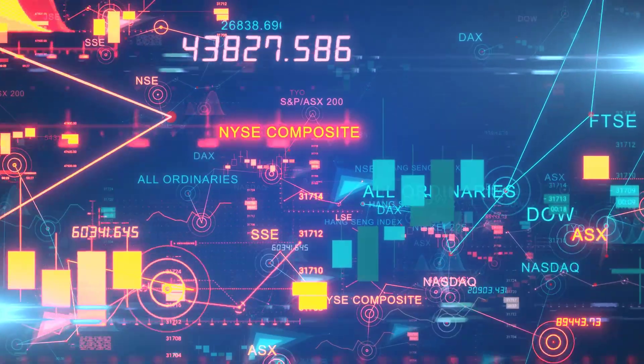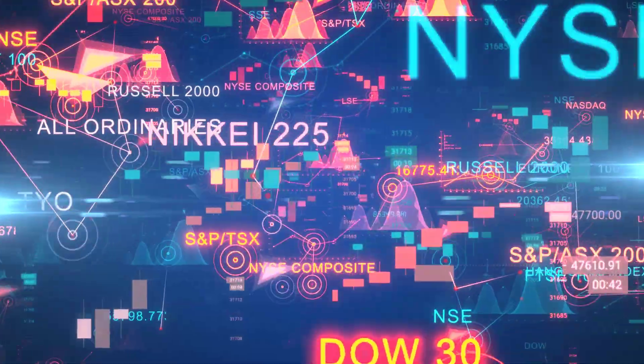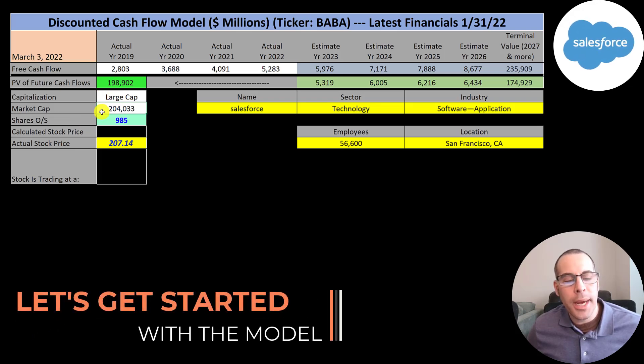The ticker trades on the New York Stock Exchange, Deutsche Bursa, Mexican Bolsa, Zitra, Vienna, EuroTLX, Swiss, Sao Paulo, Buenos Aires, Bulgaria, Kazakhstan, and London Stock Exchange. Let's get started with the model. This is a large cap company — a 204 billion market cap.